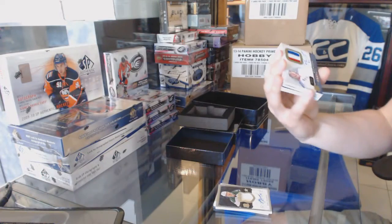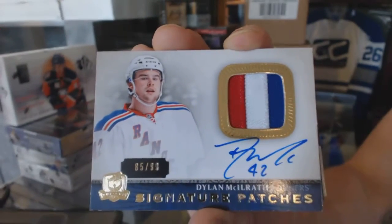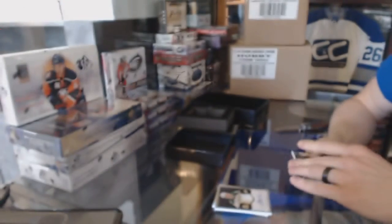We've got a three-color signature patch, number 85 of 99, Dylan McElrath. 85 of 99, Dylan McElrath.